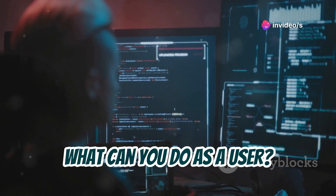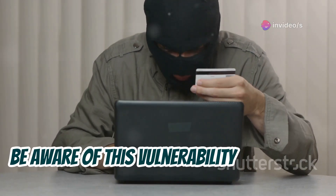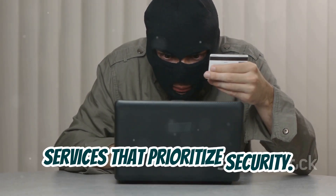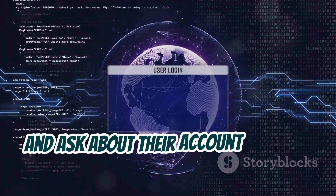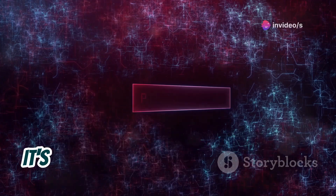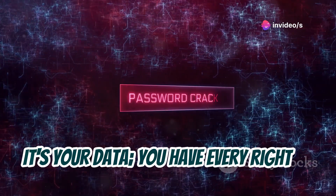So what can you do as a user? Be aware of this vulnerability and choose services that prioritize security. Don't be afraid to reach out to companies and ask about their account lockout policies. It's your data — you have every right to be informed.